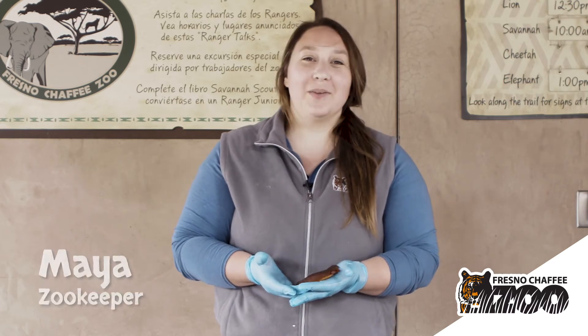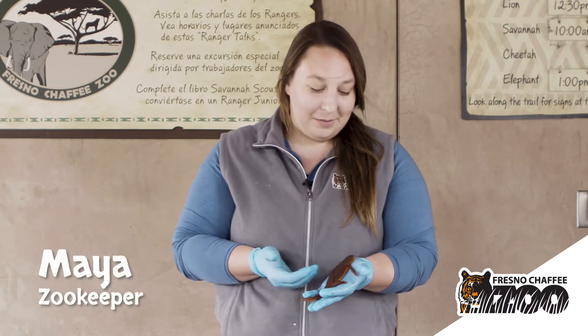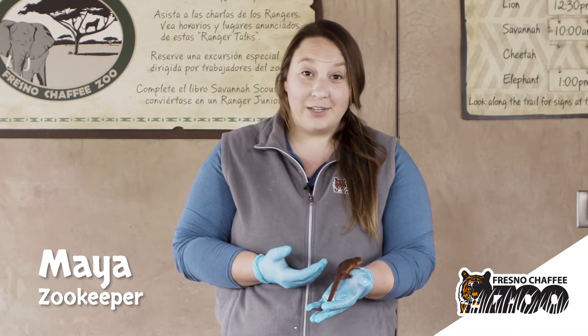Hi everyone, my name is Maya and I'm a zookeeper at the Fresno Chaffee Zoo. I'm joining you today with a California Newt.